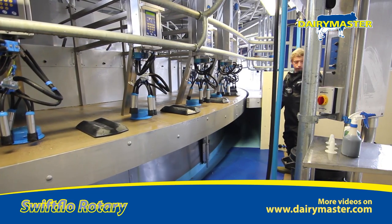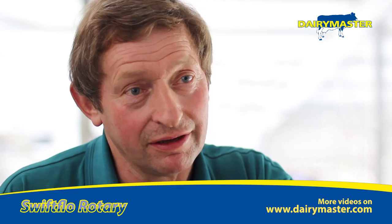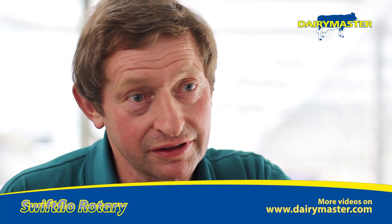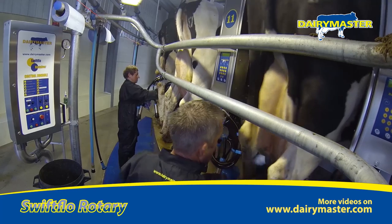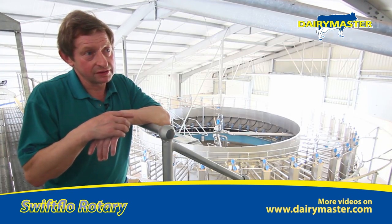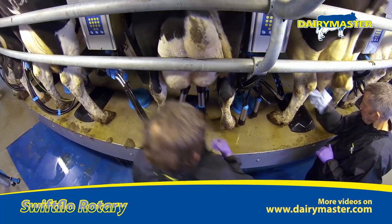The installation went very well, it was very good. It was almost too fast for us because we weren't quite ready for it. The way they turned things around is very efficient. As soon as it was installed, it was up and running and no problems — very easy to get used to. The milking takes between an hour and a half and two hours, where before we took four hours.